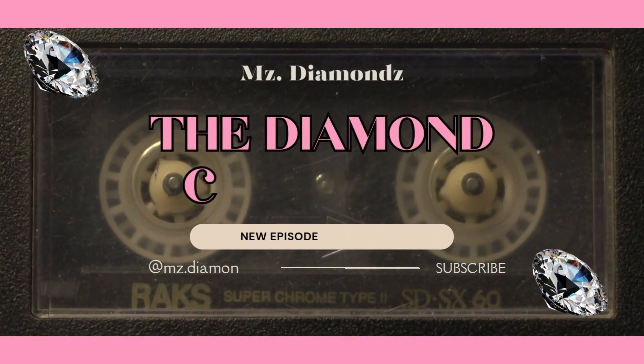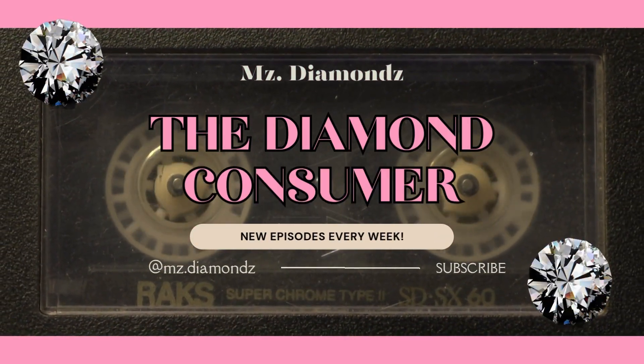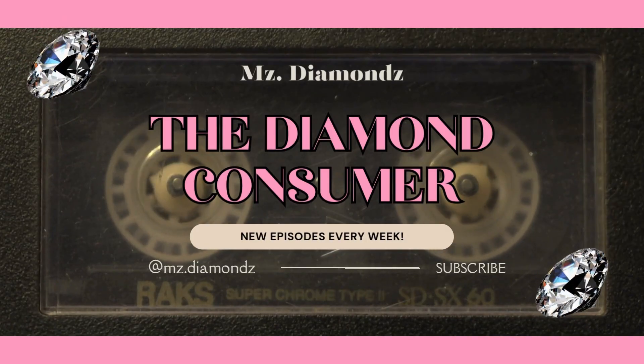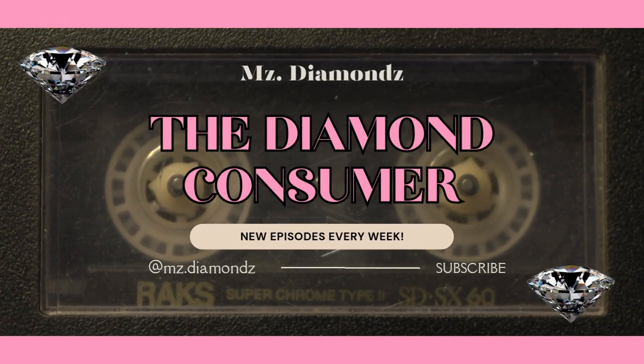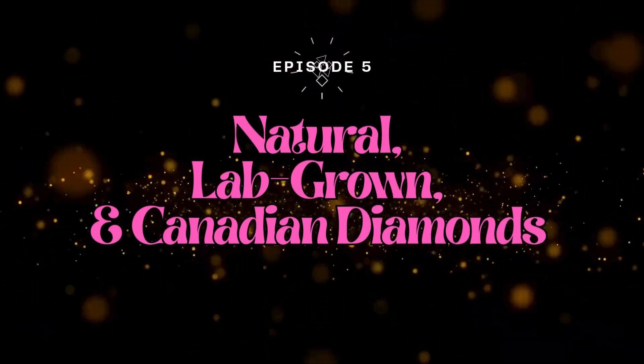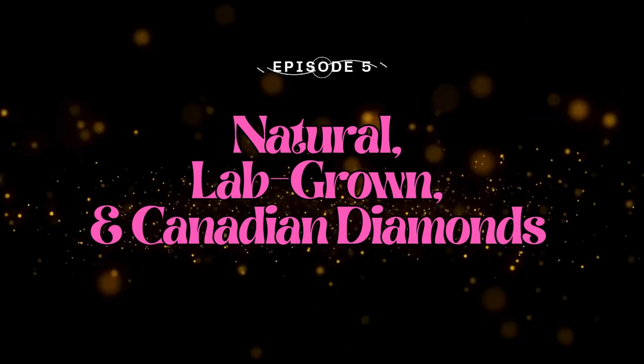Diamonds are forever, they are all I need to please me, they can stay. Welcome back to The Diamond Consumer, the podcast that breaks down the beautiful, the brilliant, and the behind-the-scenes of the jewelry world.